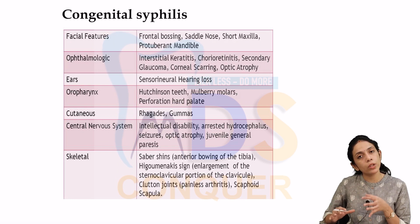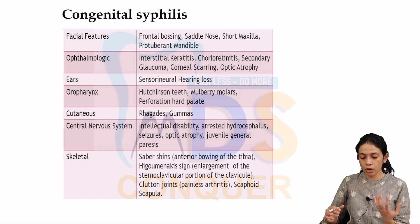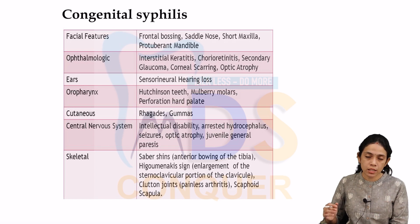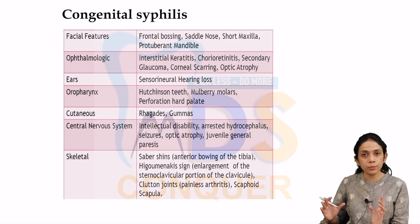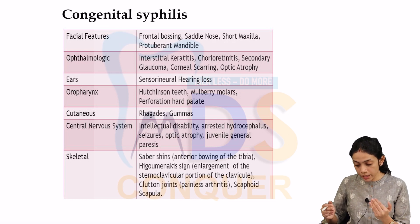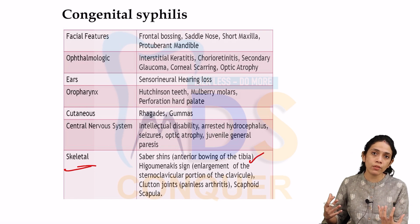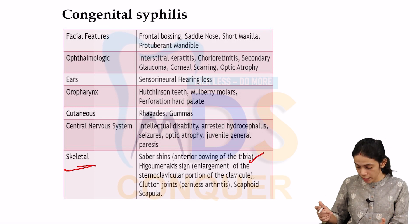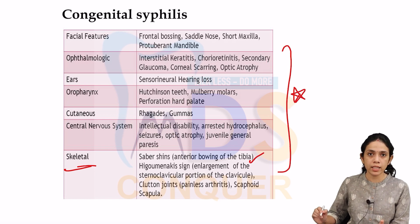The features of congenital syphilis include: facial features like frontal bossing, saddle nose, short maxilla and protuberant mandible; ophthalmic features like interstitial keratitis, secondary glaucoma, chorioretinitis, corneal scarring and optic atrophy; ears showing hearing loss; oropharynx with Hutchinson's teeth and mulberry molars; cutaneous lesions like rhagades; CNS features like intellectual disability, arrested hydrocephalus, seizures and optic atrophy; and skeletal changes including Saber shin, Higomenakis sign, Clutton's joint with painless arthritis, and scaphoid scapulae.